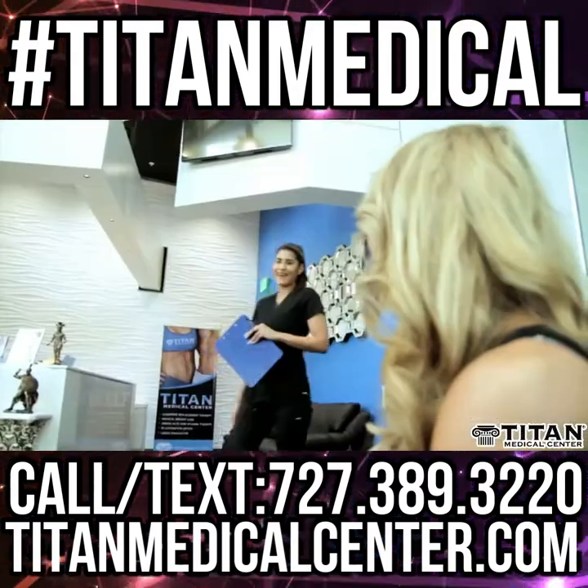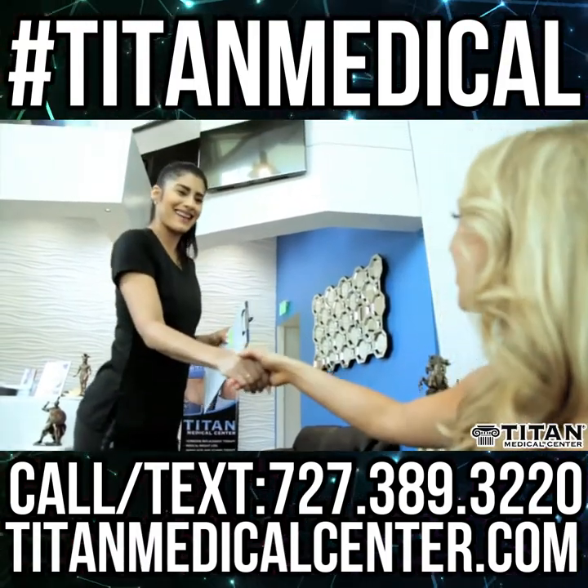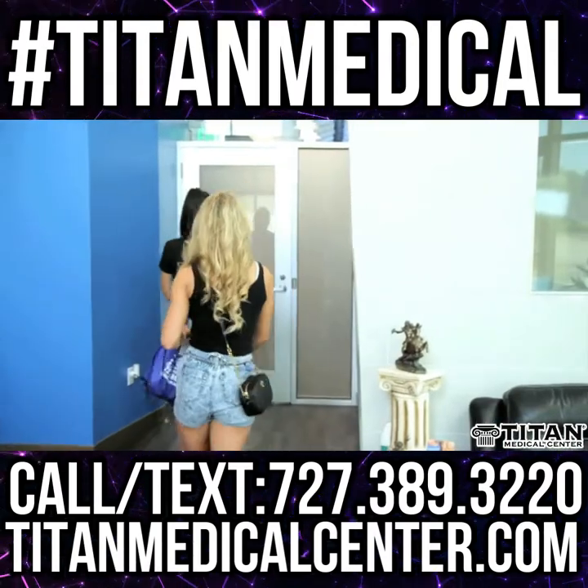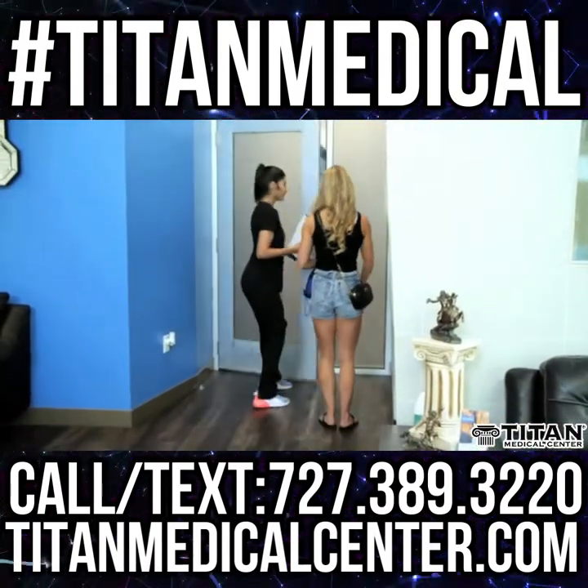After a short wait, our medical assistant will come to take you back to our patient treatment room. Our medical facility is state-of-the-art and we want everyone to stop by and see us.